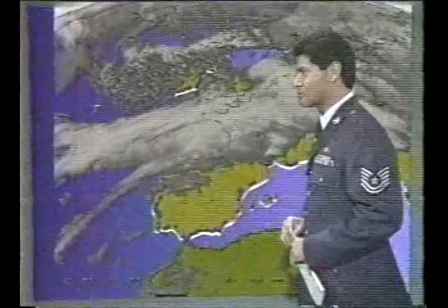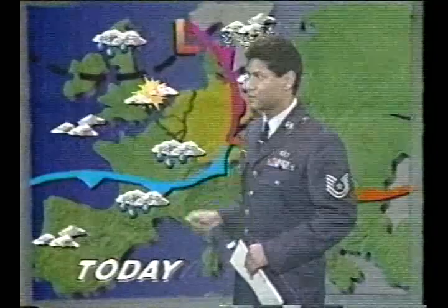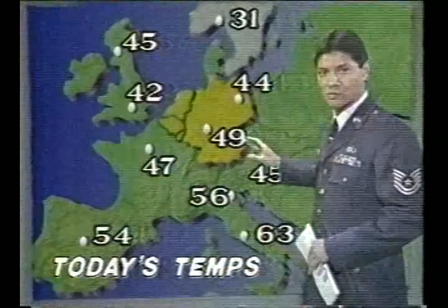Looking at today's surface map, a front mentioned yesterday has progressed slightly eastward, continuing to generate a good deal of weather throughout the country — light snow in the far north, including Oslo, Stockholm, and Helsinki. Otherwise, rain on and off throughout Germany back towards the Benelux, with a little sunshine over the southern UK and cloudy skies and rain over northern Great Britain. Tonight, as the front continues pushing eastward, late-night thunderstorms are possible. Today's highs: London 42, Paris 47, Frankfurt 49, Venice 56, Vienna 45, and Rome 63.